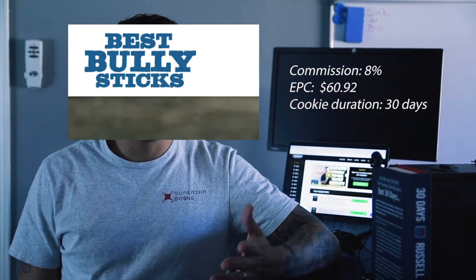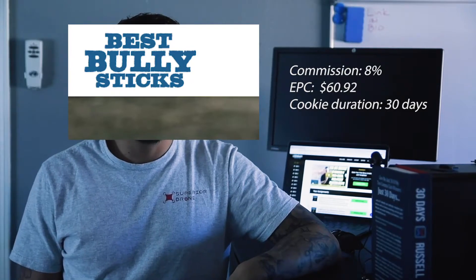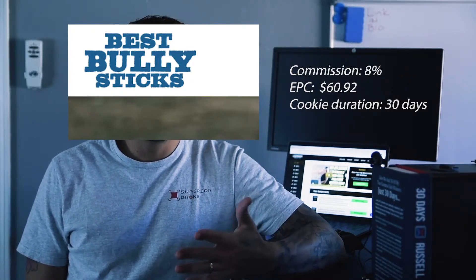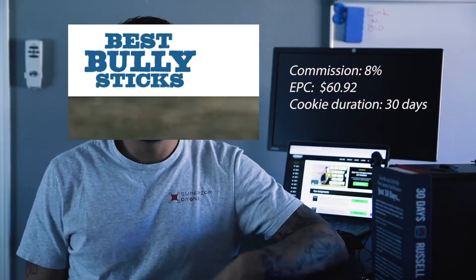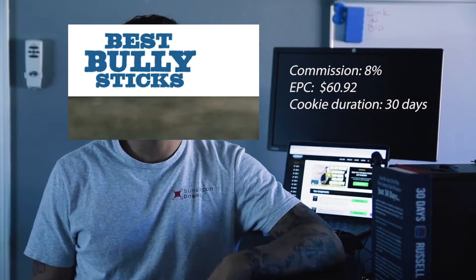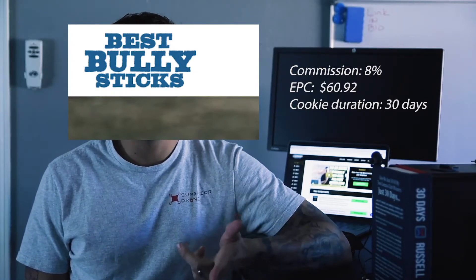Number four: Best Bully Sticks. These are 100% natural dog treats that come from bulls and livestock, including whole bones and ears. These bully sticks run their program through the CJ Affiliate network, so you'll need to create an account with them before you start promoting. The commission is 8%, the EPC is $60, and the cookie duration is 30 days.